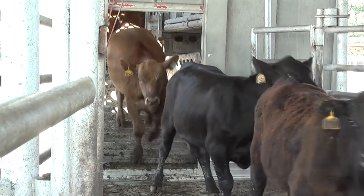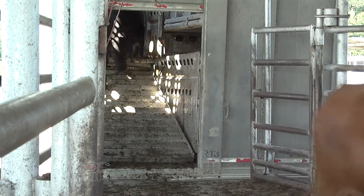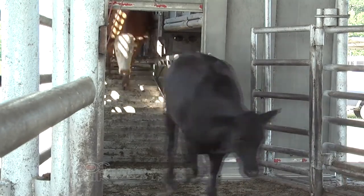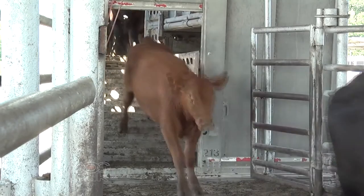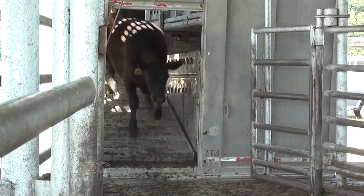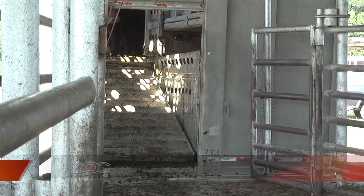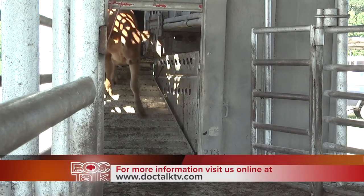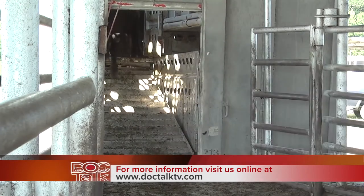Another important thing is that we don't mix animals of small and bigger sizes. If we have smaller animals on the truck with larger animals, they can go down underneath the larger animals and get trampled. Sorting them before you put them on the truck, and putting them in different compartments so they stay away from each other, is vitally important to the health and safety of the animals being transported.